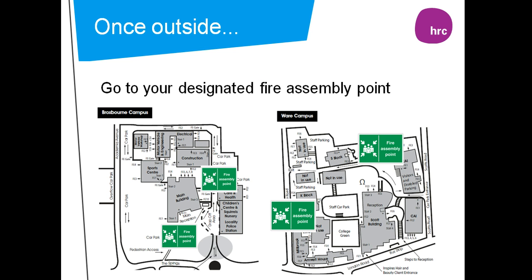Once outside, go to your designated fire assembly point. Since the procedure update, please note there are only two assembly points at each campus.